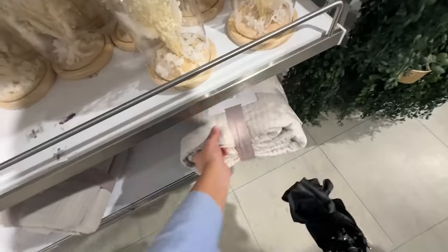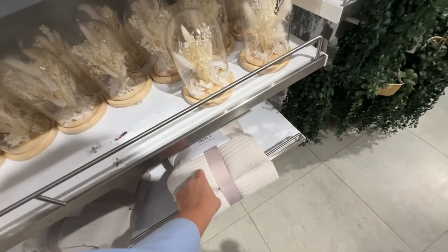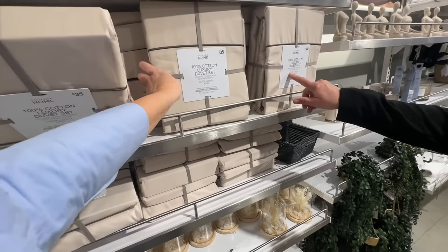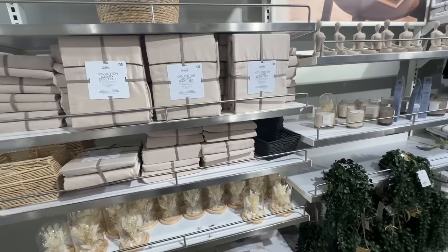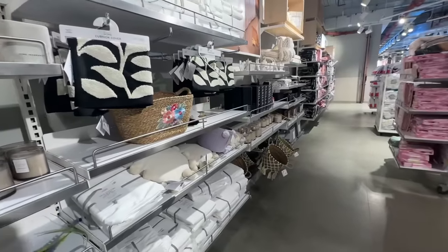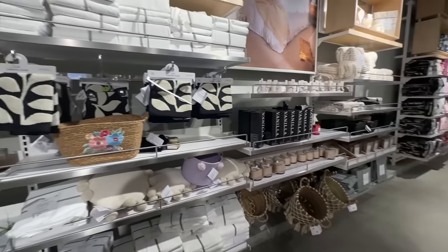Guys, how cute is this bedding? 150 by 200 - I'm not too sure if that's big enough for super king but I wanted that for like the end of my bed. They've also got these that seem really nice - the super king is 260 by 220. I just want something like a throw at the end of the bed. 260 would be the length, wouldn't it? And we've got some more duvet sets.